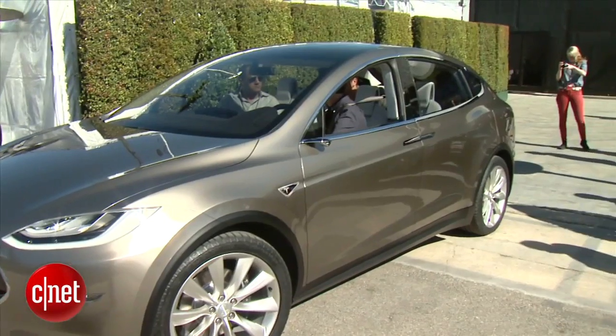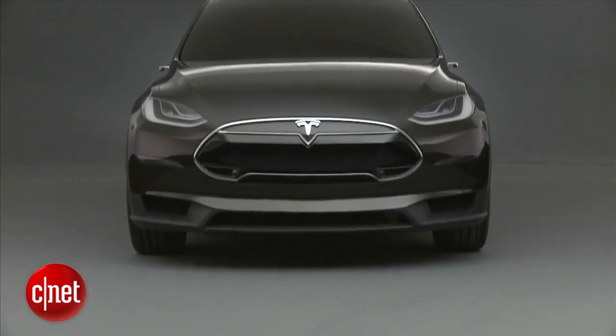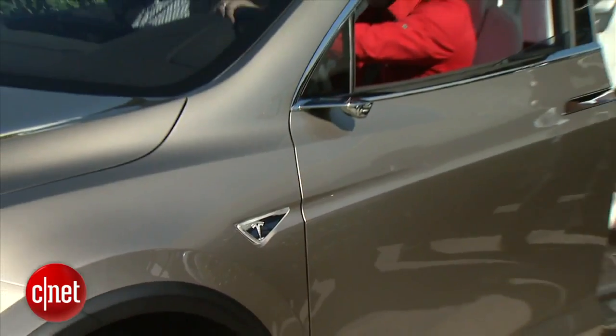The Model X is coming to market in limited production end of 2013, full volume top of 2014. Two big question marks: What will the appetite for EVs be by then? And will those doors really make it to production?